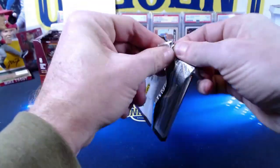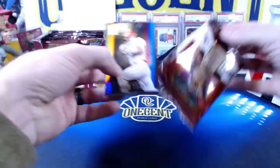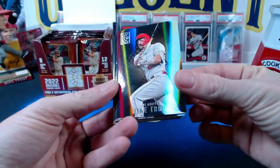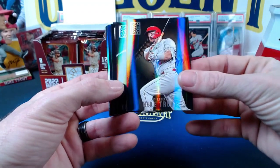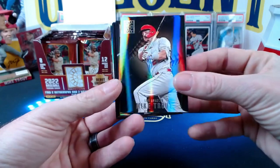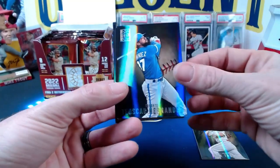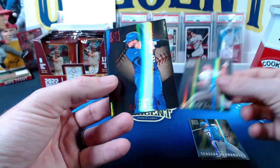First pack mojo! Wait, isn't it supposed to be last pack mojo? We'll take it — look, there he is, Mike Trout! Beautiful looking card right here, everything's kind of refractor-y, they're a little bit thick. Do you like the design on these? Yeah, they're pretty awesome. We also got Teoscar Hernandez and Spencer Strider rookie card.